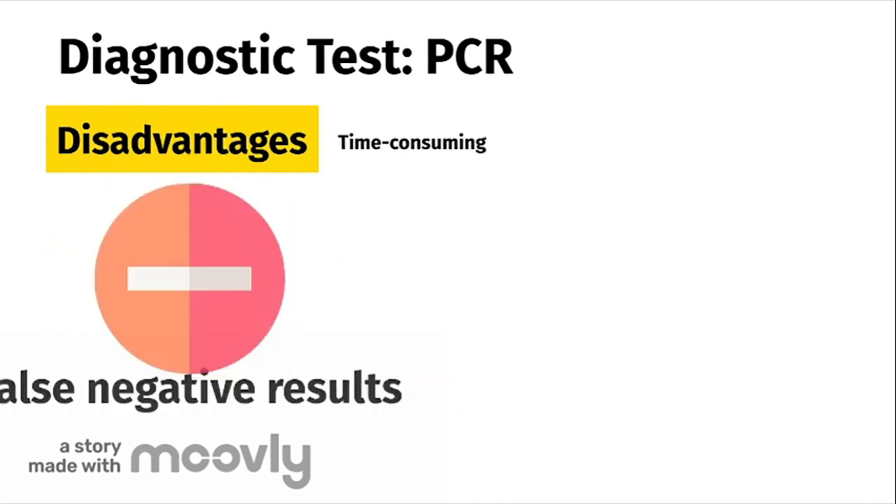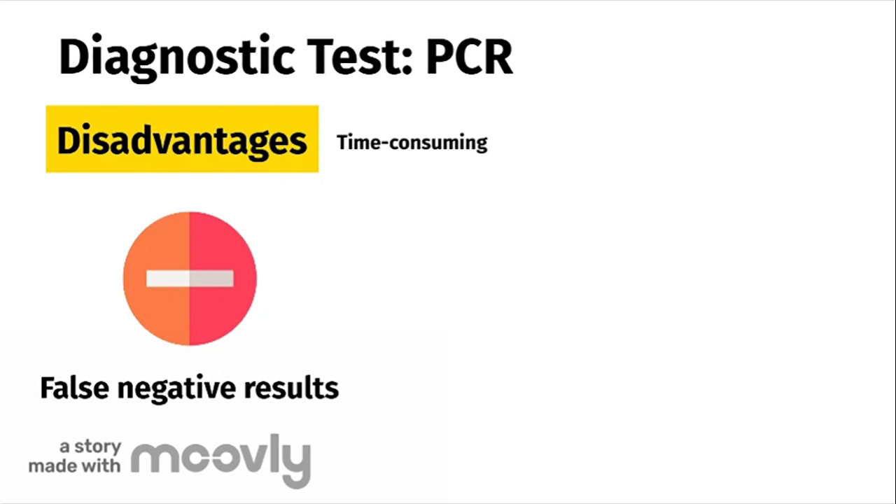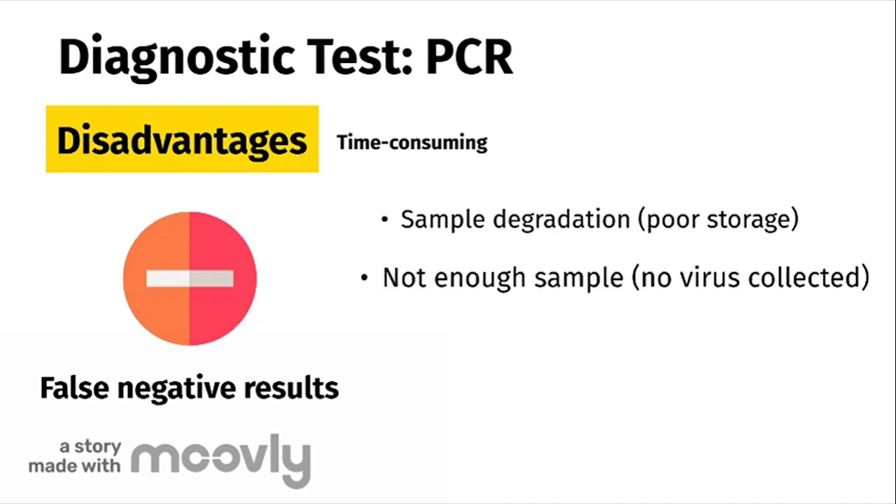Secondly, getting a negative PCR test result does not simply mean that you are not infected with the coronavirus. A negative test result is not enough to rule out COVID-19, as there may have been problems with testing. For one, if the sample was not stored properly before completing a PCR reaction, this could lead to a false negative result. A false negative can also occur when not enough virus in the sample is obtained from the swab.